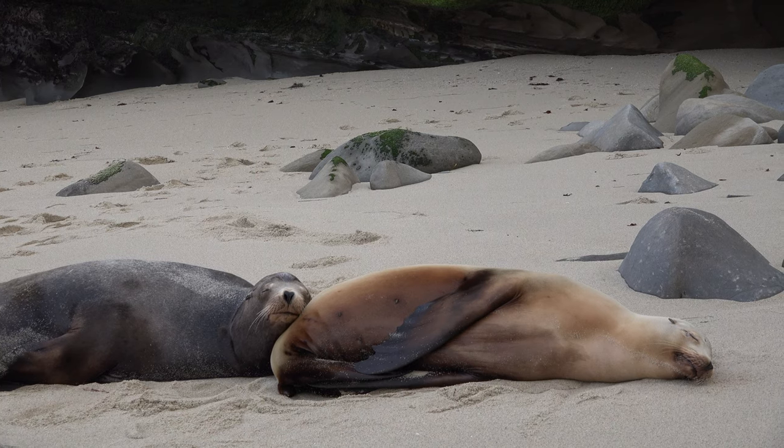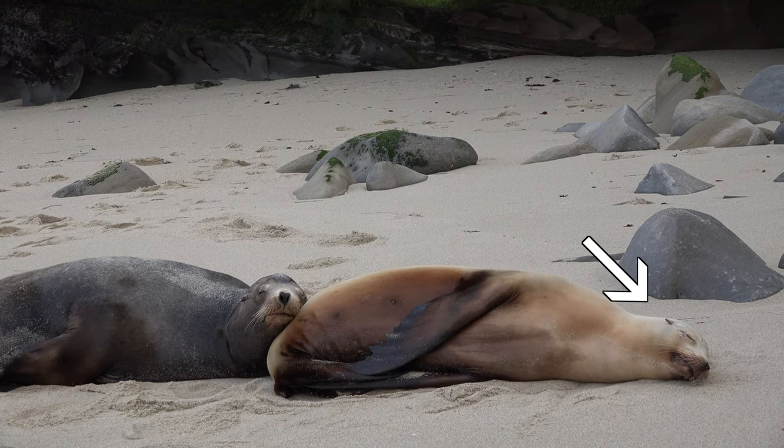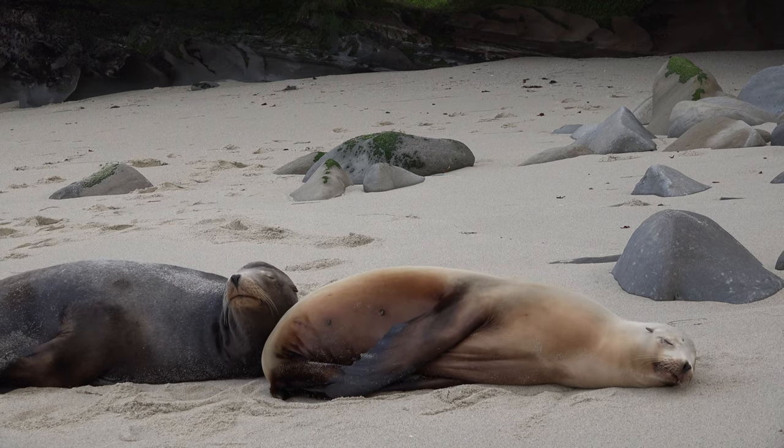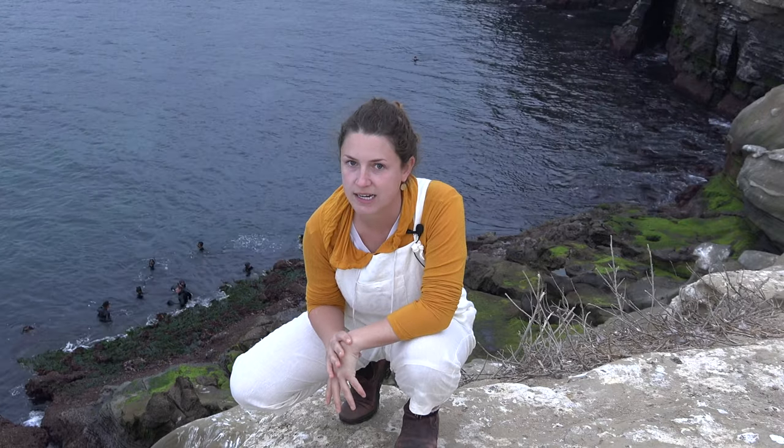Another difference between sea lions and seals is that sea lions have ears, while seals just have holes for ears. So that's a good distinguishing factor if you're seeing one in the wild and you're wondering: is this a seal or a sea lion?